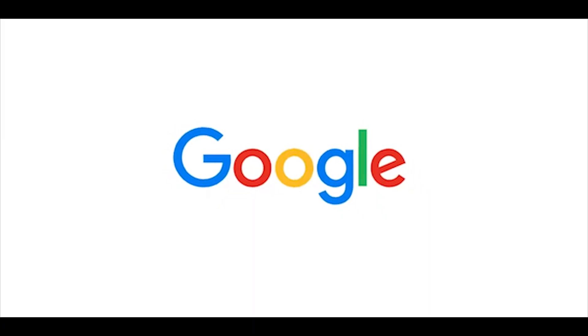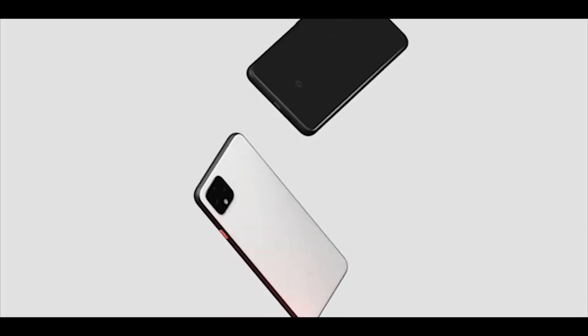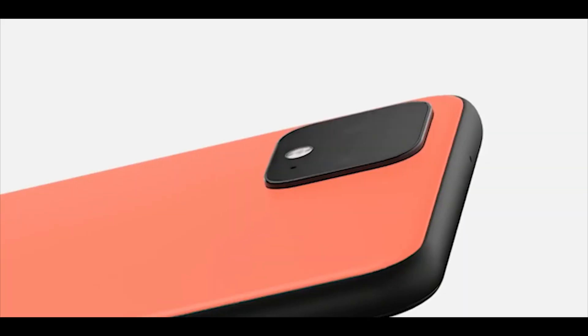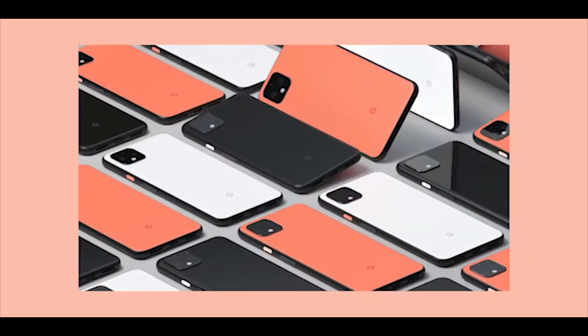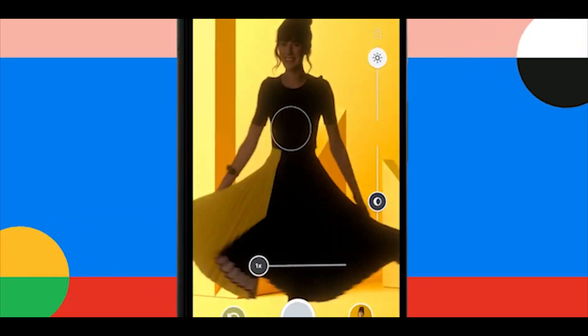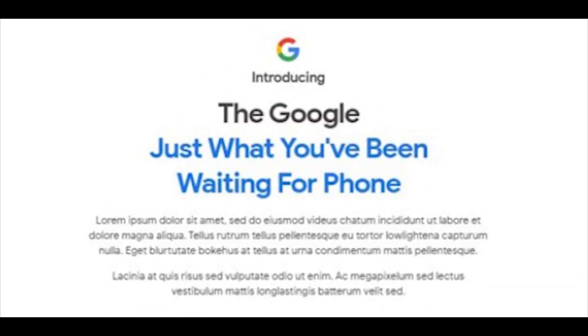The tech giant Google is now teasing the arrival of a new phone on August 3 on its online store. The teaser didn't even tell the name of the phone — you don't reveal the name, you don't tell us the features. OnePlus did this with their Nord and Google does this with their Pixel 4a. At least OnePlus gave us a name. The teaser text reveals the key points and features.